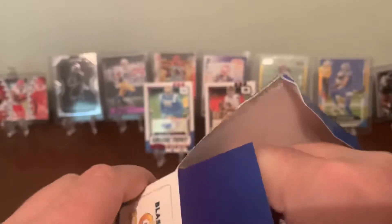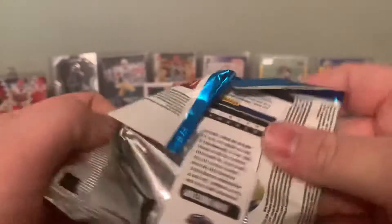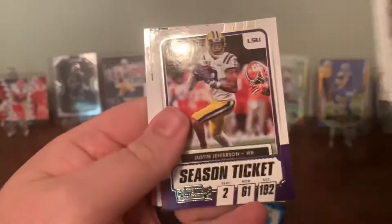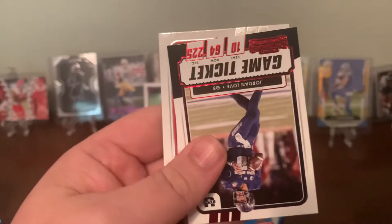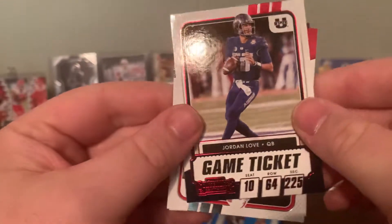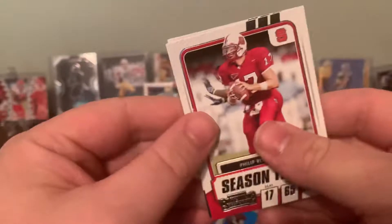Still no gold cracked ice. I mean, I've got five boxes — surely we get at least one cracked ice, right? Probably not though. Terrible luck. Savion Howard, Justin Jefferson — nice. Jordan Love. Philip Rivers and Devin Singletary.